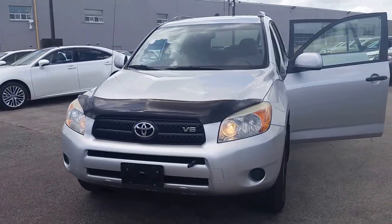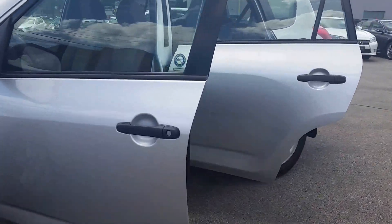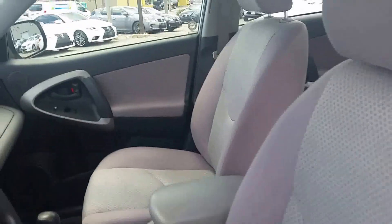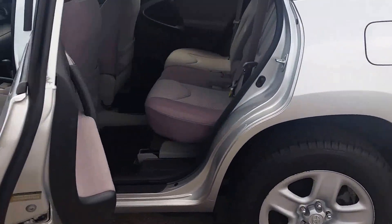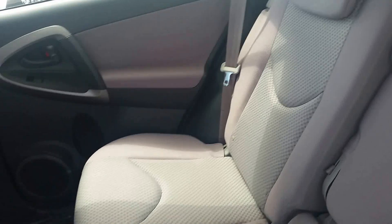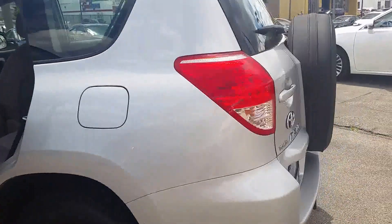Hi, it's Stephanie from Kenshaw Toyota. I just want to give you a quick walk-around video of the 2006 RAV4. As you can see, it's a silver exterior with a grey cloth interior.